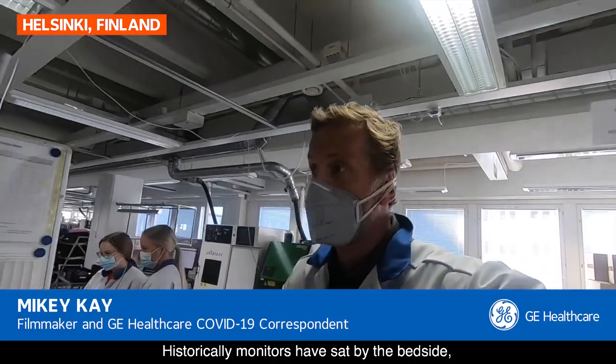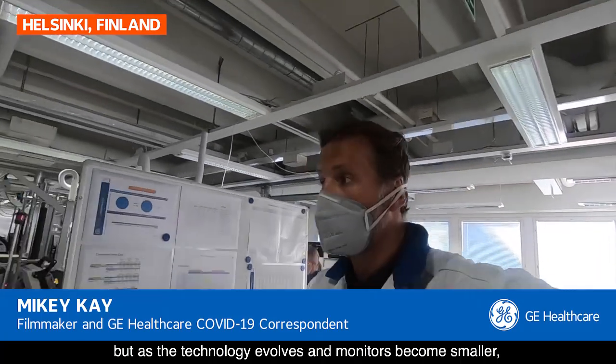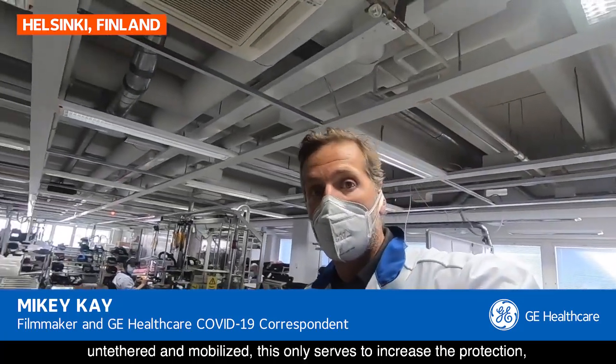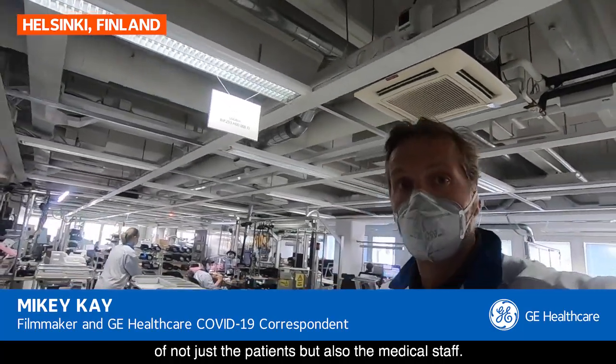Historically, monitors have sat by the bedside. But as the technology evolves and monitors become smaller, untethered and mobilized, this only serves to increase the protection of not just the patients, but also the medical staff.